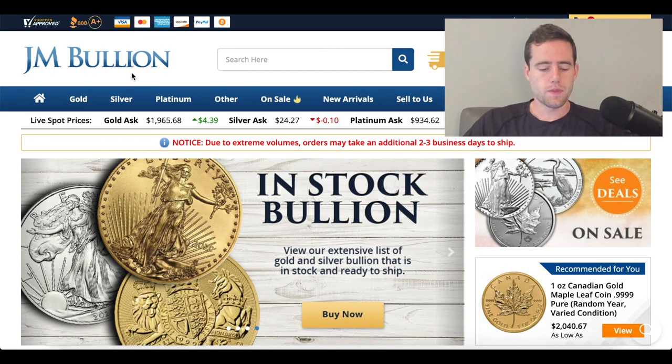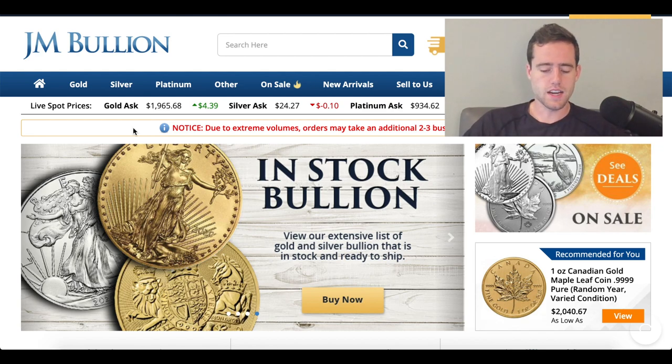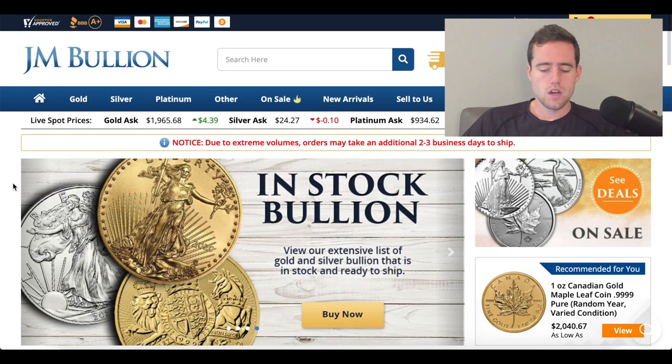The first thing we should talk about is actually buying the physical gold and silver. This website is JM Bullion, where you can buy silver, gold, platinum, and other precious metals. You can buy coins or larger amounts, and this is one of the best places to get physical gold online. This is not an affiliate or anything like that, but they have a pretty good website and I've heard good things about it in general.